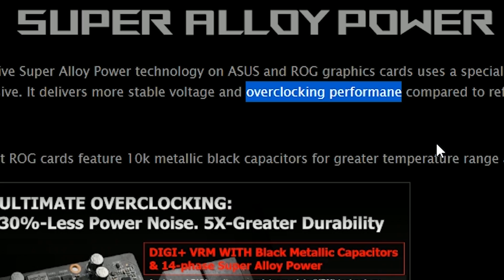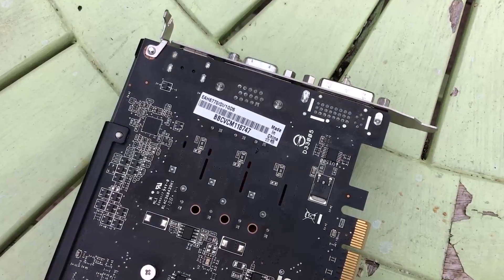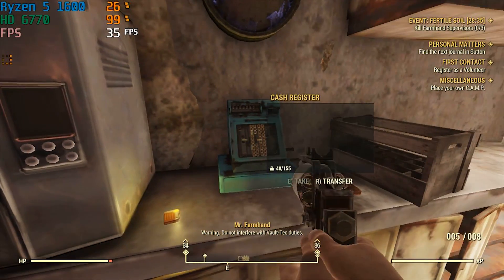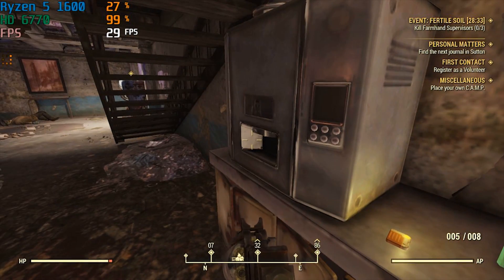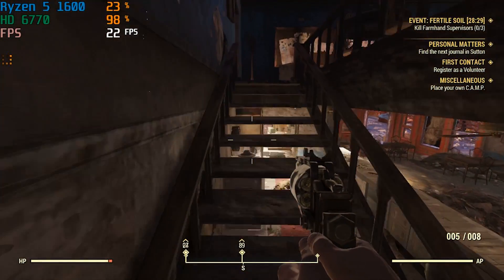But what sort of performance can we really expect to see from this thing in 2019? Well, to find out, I've paired it with my Ryzen 5 1600 and 8GB of 3000MHz DDR4 — a fairly modest yet still very capable combination that will let our card here reach its maximum potential.